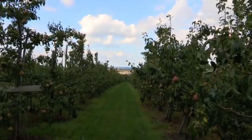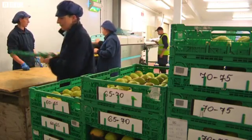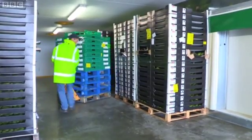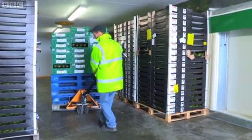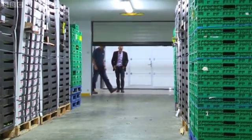Clive Baxter grows over a thousand tons of pears each year. He's gone out on a limb, investing huge sums in new technology to create a room where he can control the ripening process, and he's about to let me into his secret.